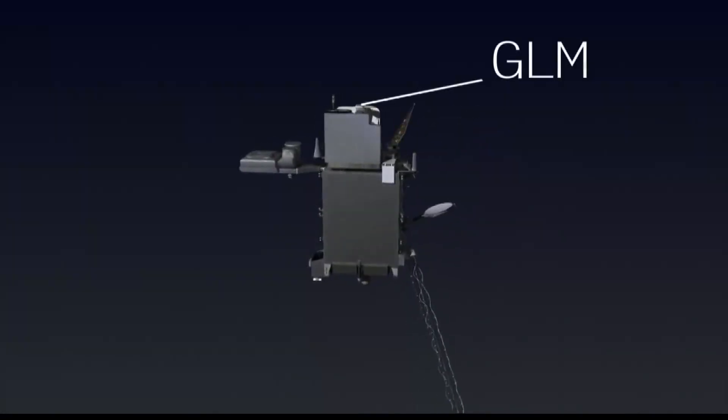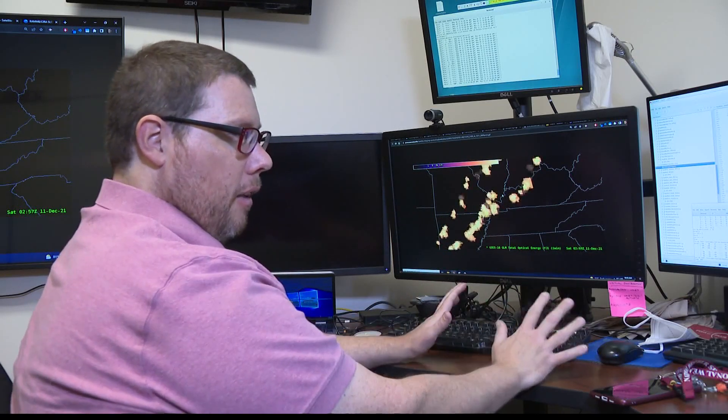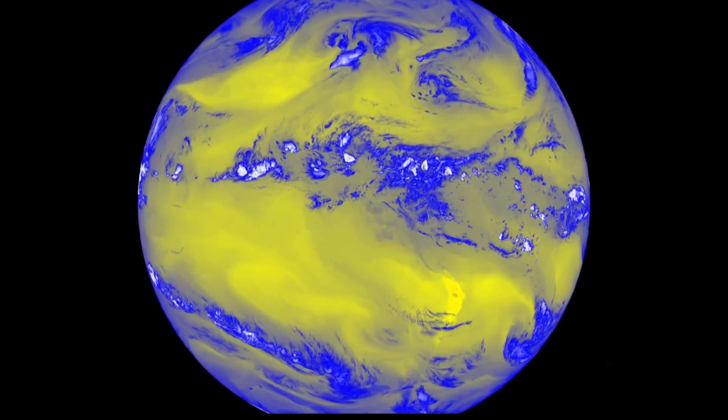And that's not all. The geostationary lightning mapper records flashes of lightning from cloud tops of a storm. This gives us a really good indication of the spatial extent of the lightning, which could help save lives.